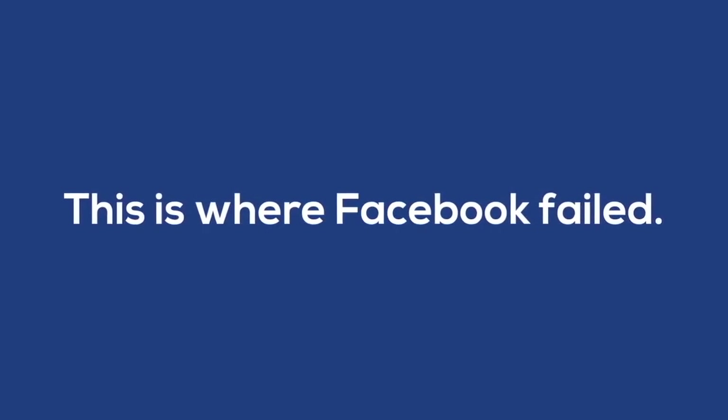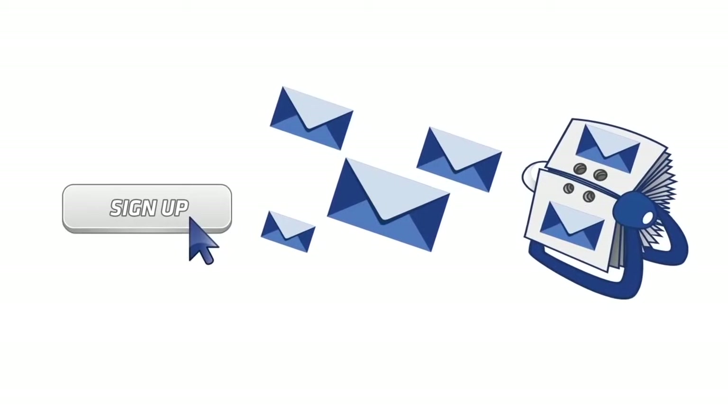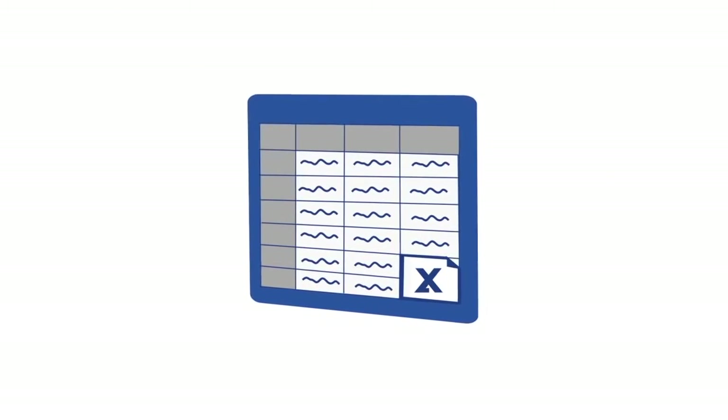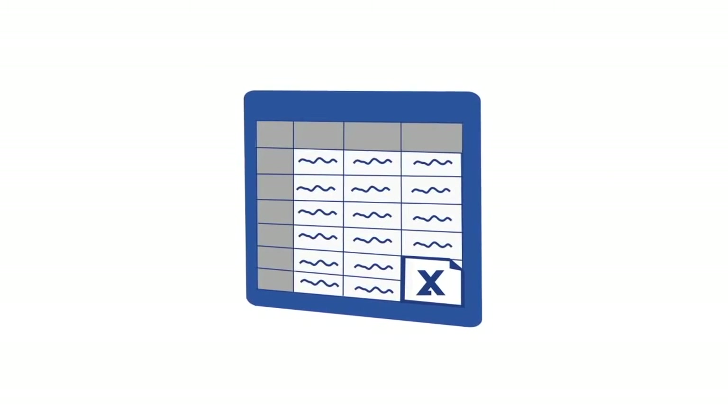But here's the problem. This is where Facebook failed. When someone clicks that sign up button, that's where it stops. Nothing happens. Facebook just dumps their email address into some hidden mystery file in your account — one that took me 5 minutes to find. They add it to an Excel file and from there, you're on your own.